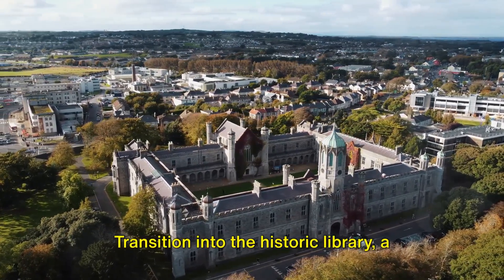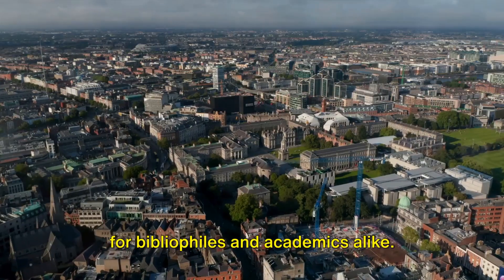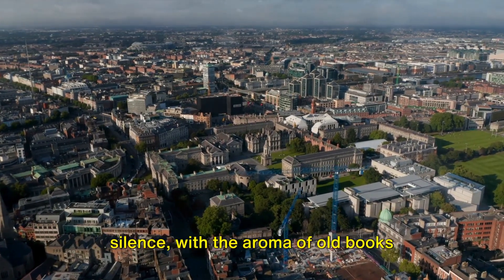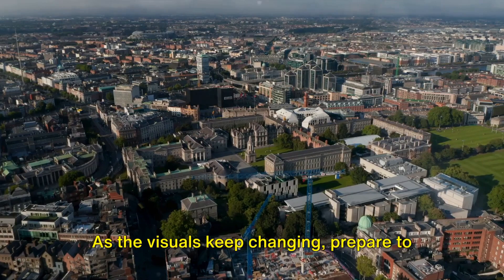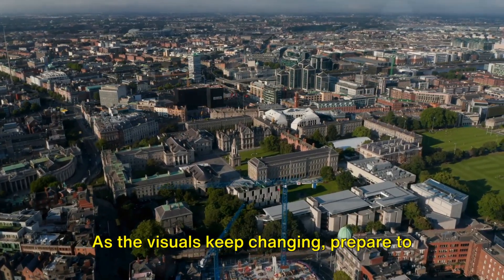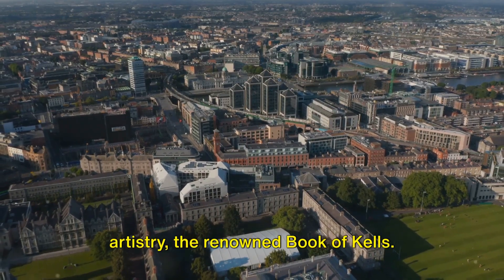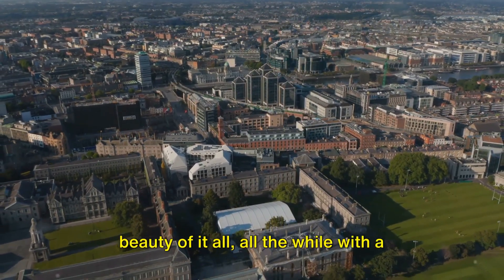Transition into the historic library, a universe within itself, and a sanctuary for bibliophiles and academics alike. Pause to admire the grandeur and the silence, with the aroma of old books permeating the surroundings. Prepare to be enchanted by the breathtaking medieval artistry of the renowned Book of Kells. Wander, fantasize, and gape at the sheer beauty of it all.